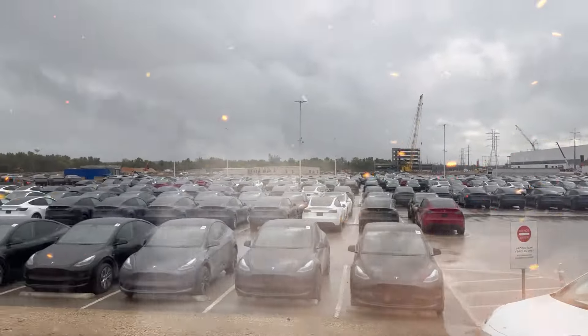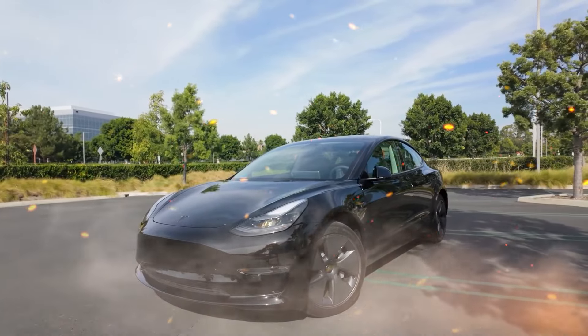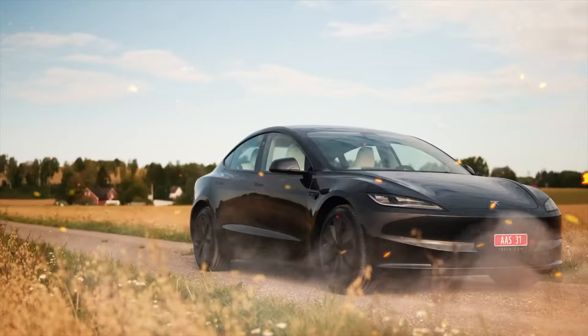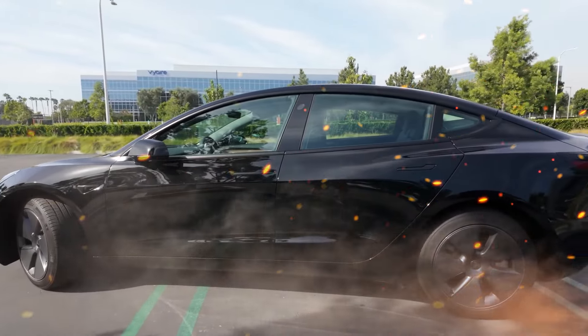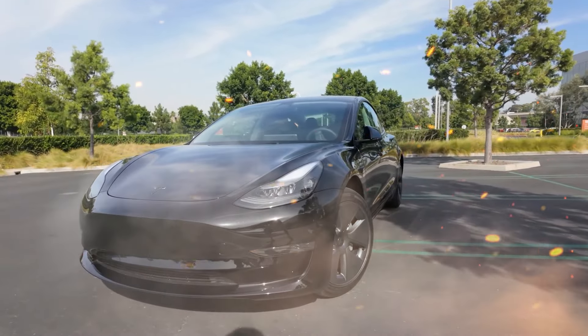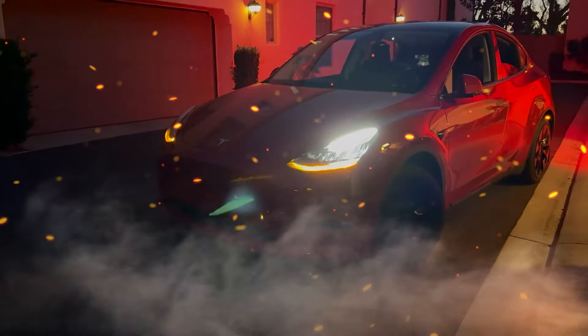Ensuring state-level incentives fill the federal void is also crucial, and regional subsidies must expand to offset the disappearing federal credits. Additionally, Tesla could consider temporary price cuts or leasing deals to ease the transition in 2024. In the interim, astute 2023 buyers can maximize savings before the federal credit drops, but the phase-out still dampens 2024 sales projections. As policy makers re-evaluate EV subsidy approaches, Tesla must also respond creatively to soften the tax credit sunset.